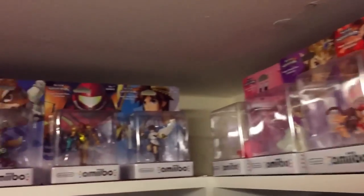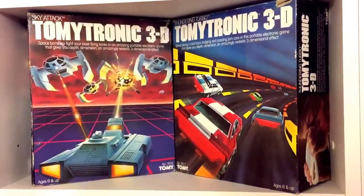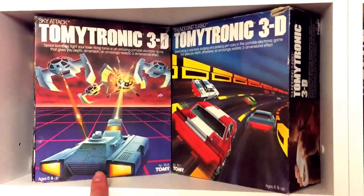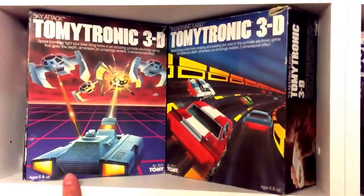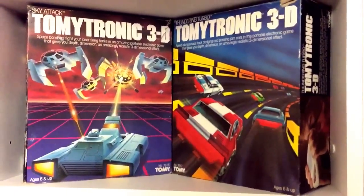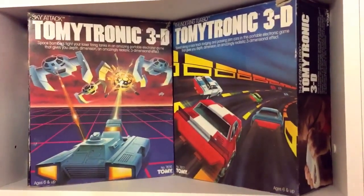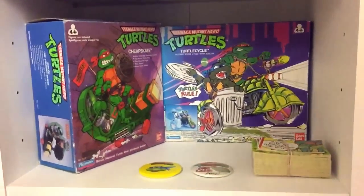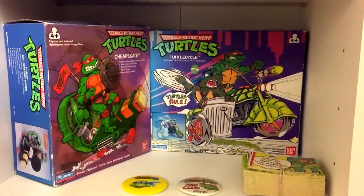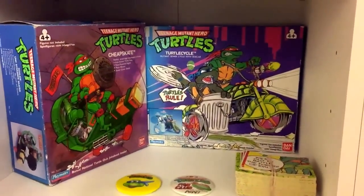Starting on this side, we start with two Tomy Tronic 3D units, both boxed and complete in fantastic condition. I've recently uploaded unboxings and gameplays of both. This is the one I originally had back in the day, and this is the one my cousin had — bought as a replacement for my original childhood one which has recently started to fail. Moving down, we have two Turtles vehicles: the Cheapskate and the Turtle Cycle, both boxed and complete apart from the Turtle Cycle which is missing the little bucket on the front.